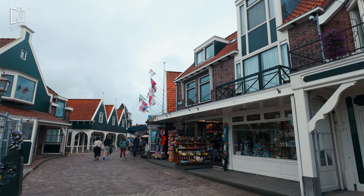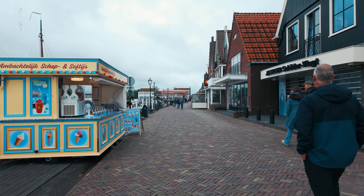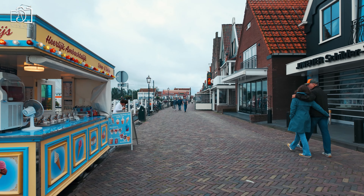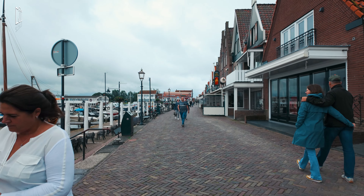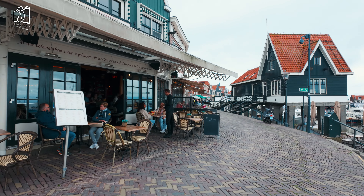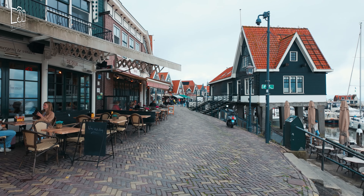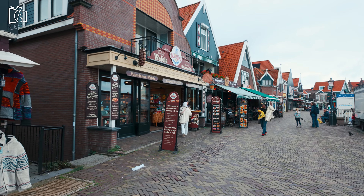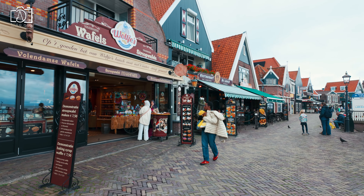The main area in Volendam is the Dijk, a lively promenade along the waterfront. This bustling street is the heart of the village, lined with shops, cafes, and restaurants, offering stunning views of the harbour. The Dijk is where most of the action happens, with street performers, markets, and festivals creating a vibrant atmosphere. It's also the perfect starting point for exploring other attractions like the Volendam Museum and nearby streets.